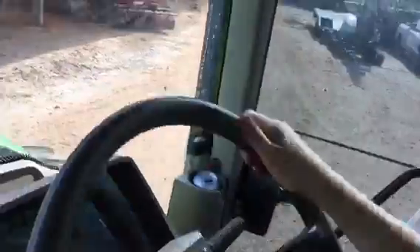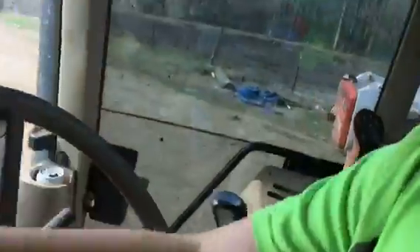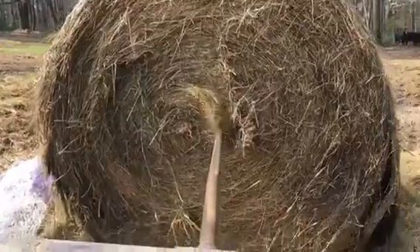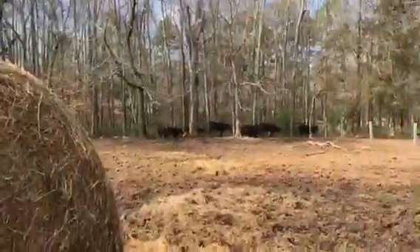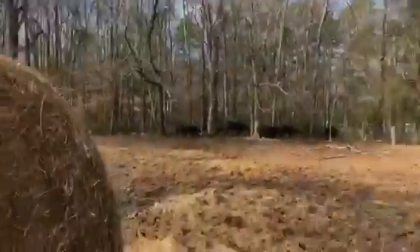Now we're going to put out four bales. I'll park it over here. I'm about to lower that down and just back up. These are all the sick calves — that's why there's a dead one sitting right there belly up.